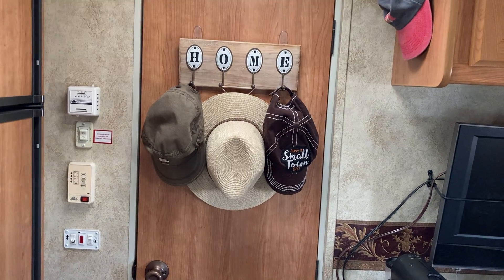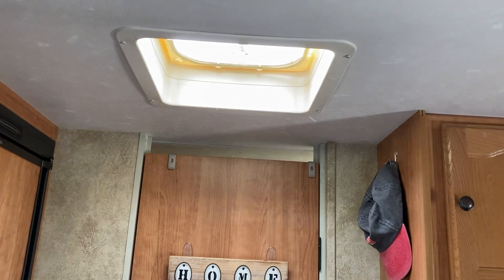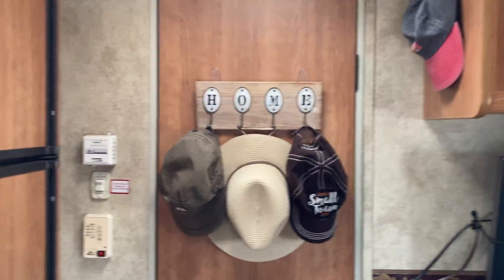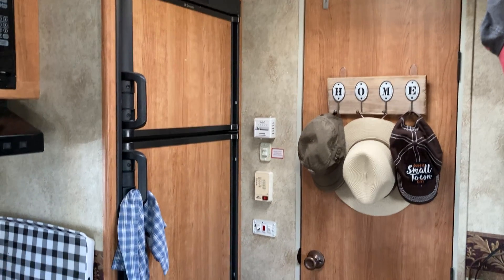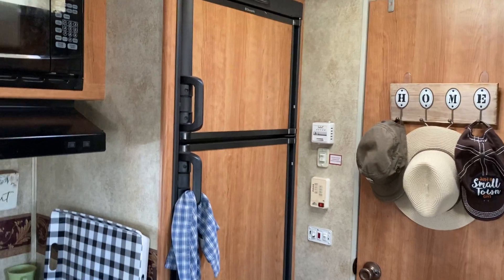We have a lot of wind outside today, which is what you're hearing. I've got a skylight which brings a lot of light in here, and my controls. Here is my refrigerator freezer — I can fit quite a bit in there; it's a fairly good size.